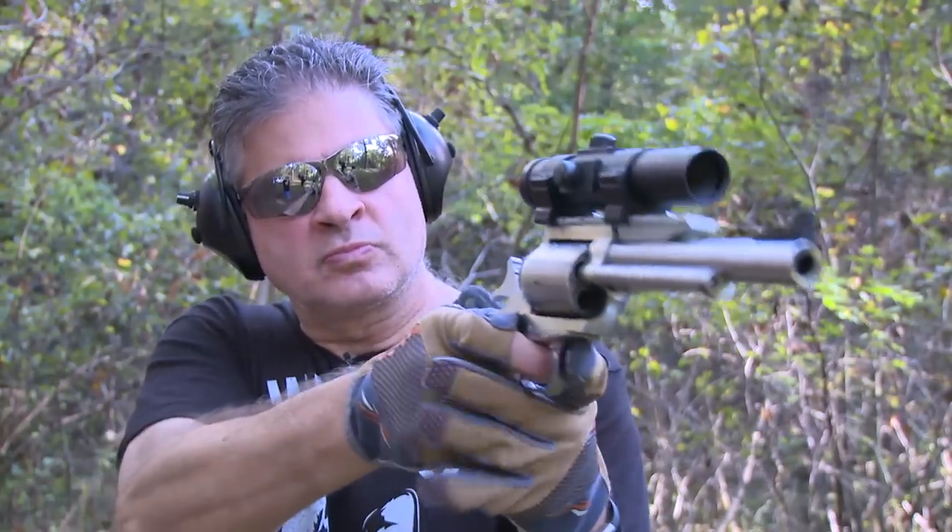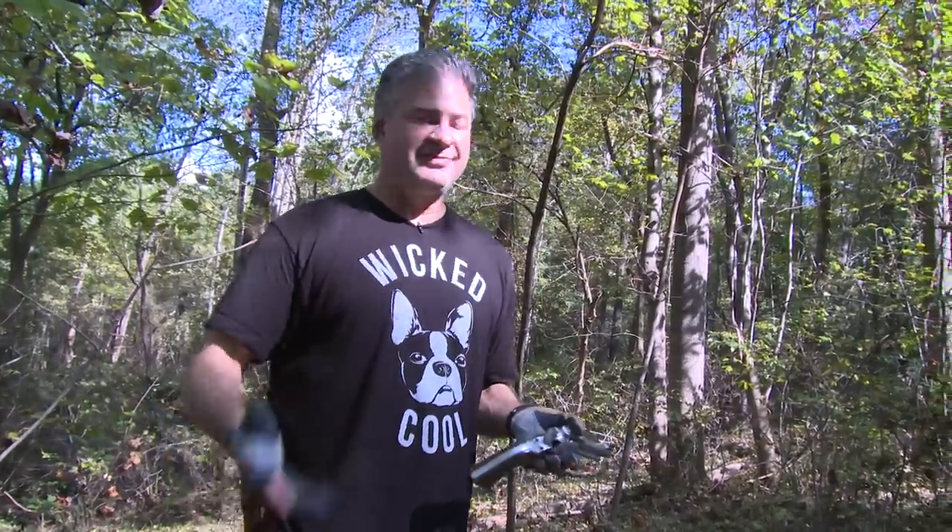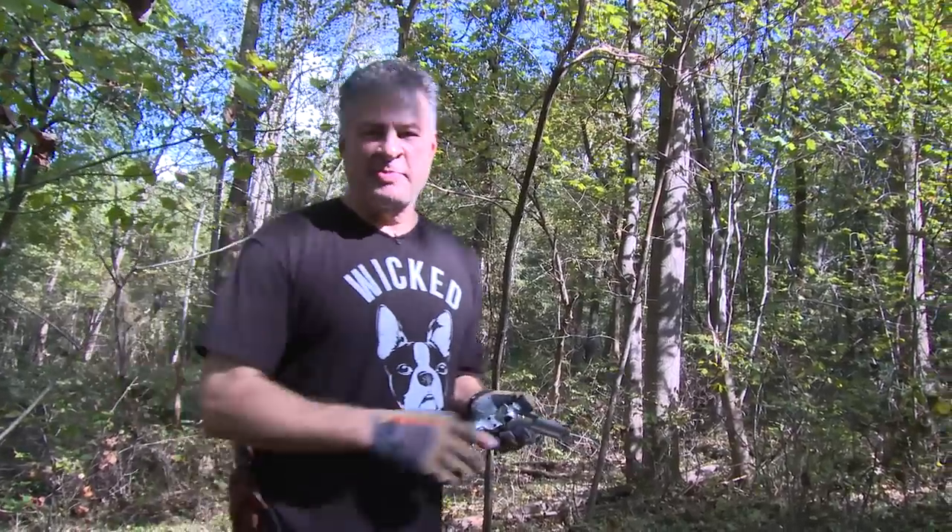Being the glutton for punishment that I am, I was immediately drawn to the .454 Casull when I read about the sizeable recoil and the big game that's fallen to this particular cartridge, so I absolutely had to have one. Why? Because they kick hard. Does that make any sense? I guess in my twisted paradigm it does.